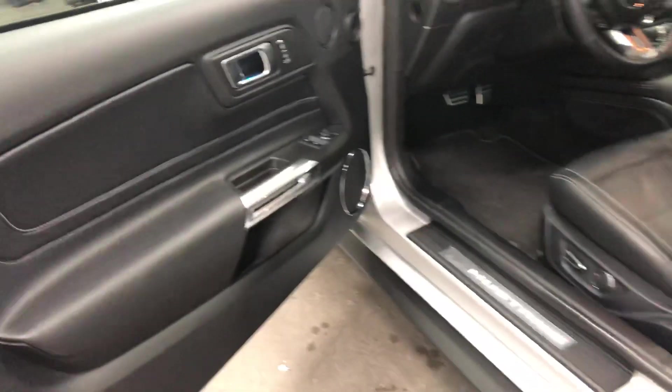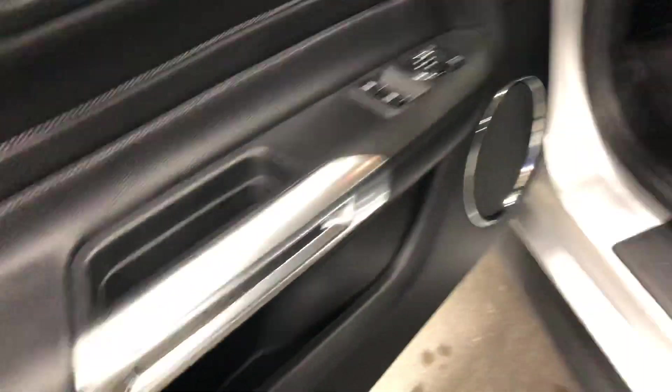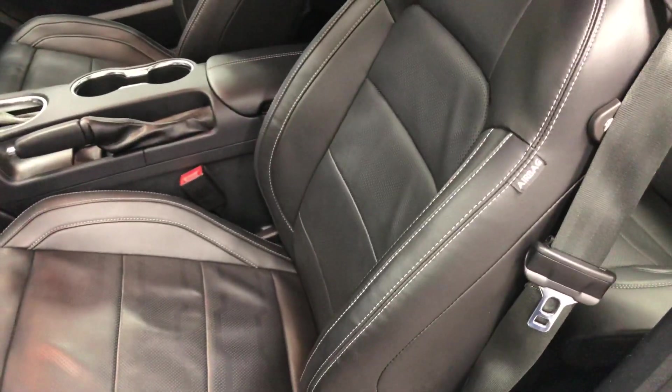On the driver's door, you've got power windows, power locks, power mirrors, a nice-looking sound system, little map pockets in there, a power seat with lumbar, and perforated leather with heated and cooled seats as well.